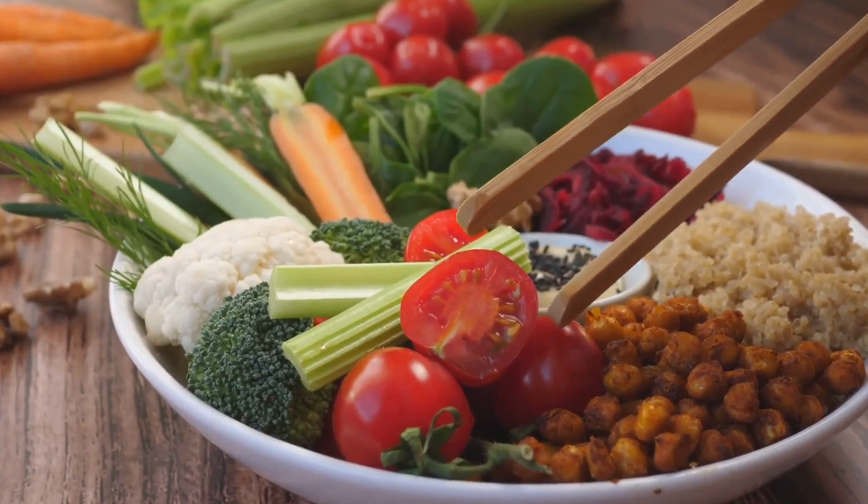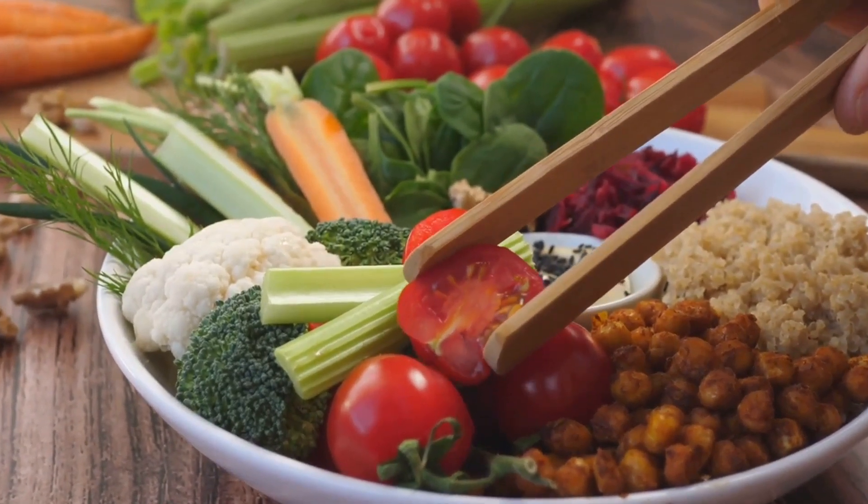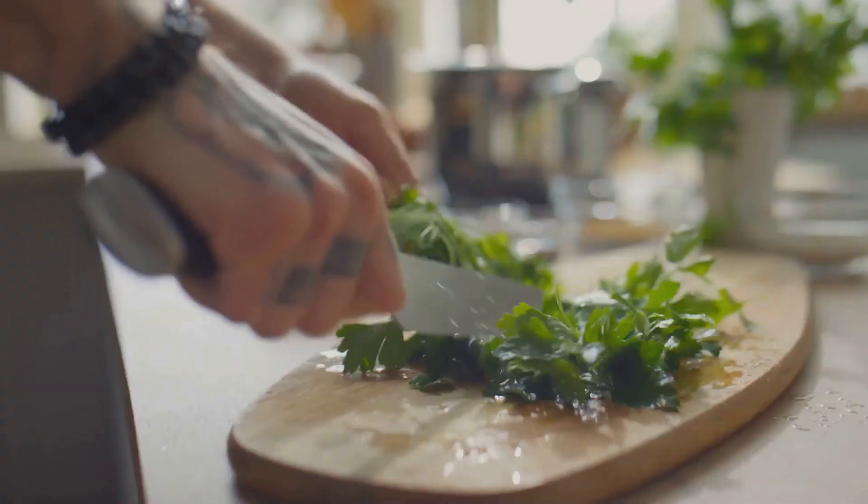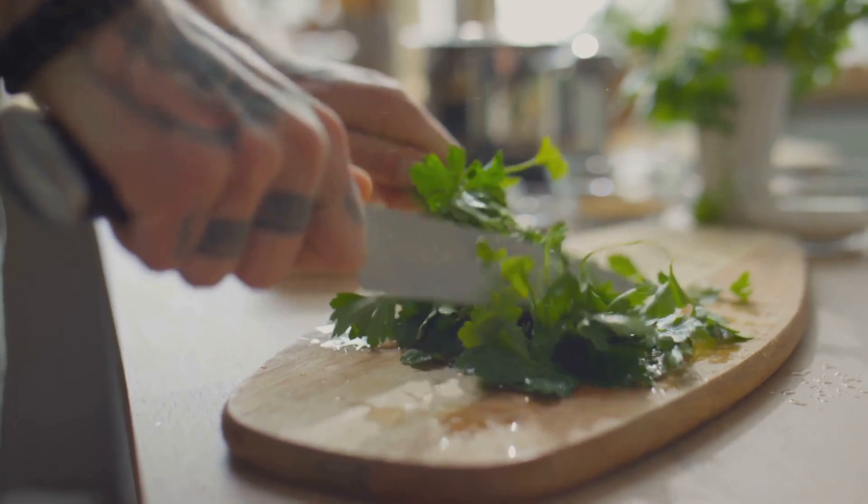Let's dive right into the making. In a large bowl, toss together the chickpeas, tomato, cucumber, and red onion. Now, for that extra punch of freshness, sprinkle in the chopped parsley.